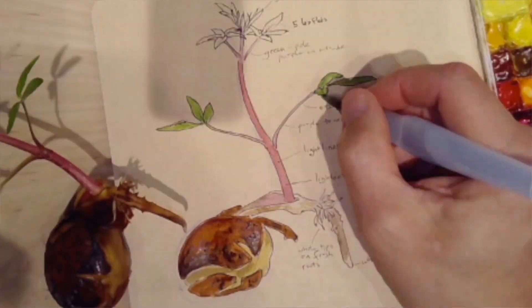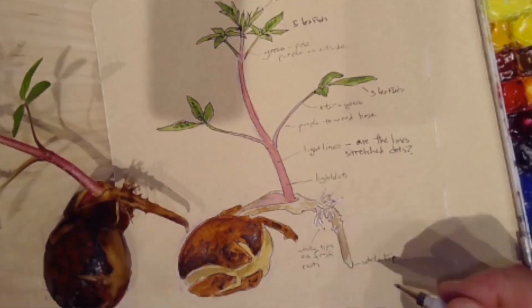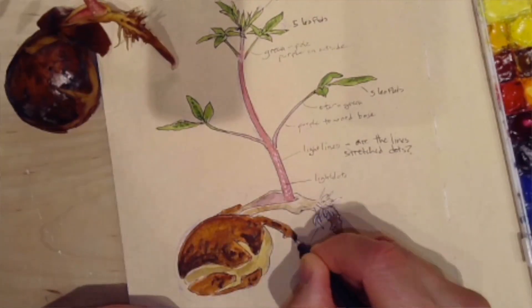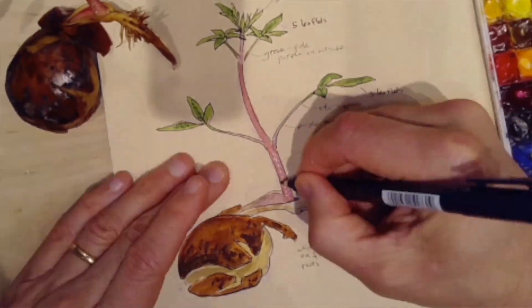Here's an interesting thing that happens: if you let go of the idea of having to make a pretty picture and you just start making lots of pictures, you get better and better at drawing really fast. Drawing is a skill. It's not a gift that some people have and some people don't. It's a skill that you develop by making lots of pictures. The more you do, the faster you're going to develop that skill.